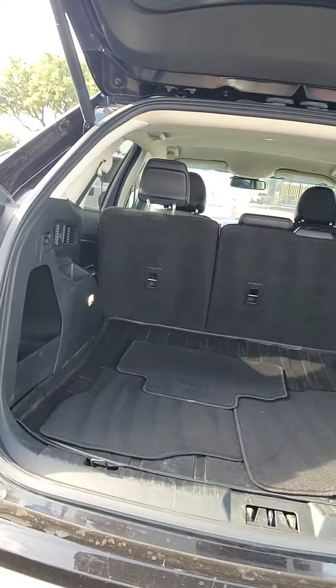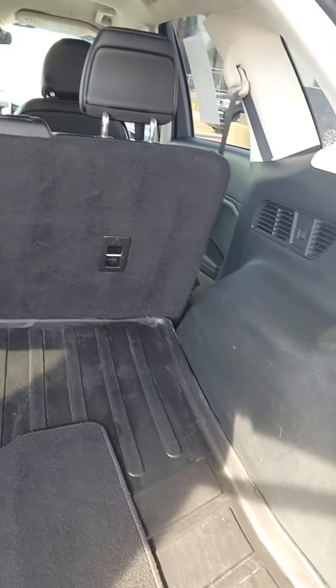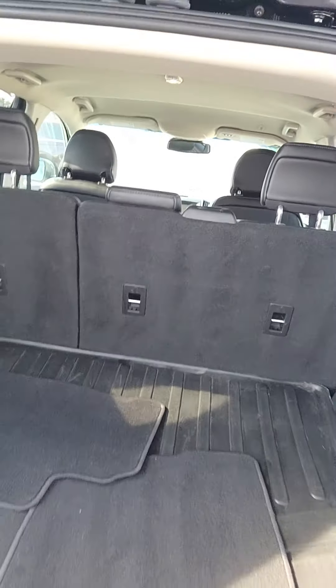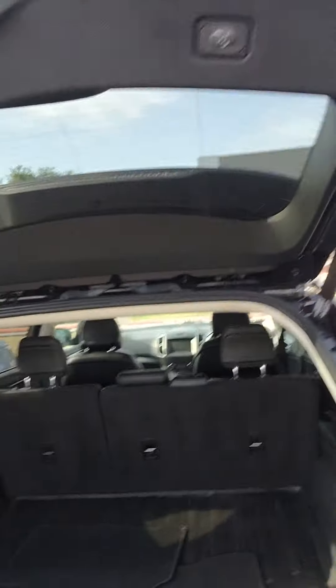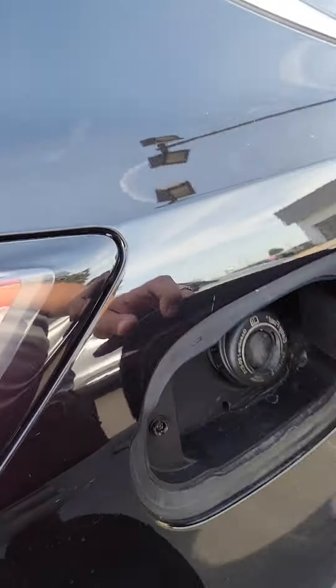You do have some great room back here with your weather mat, 12 volt conversion, and these are power so they do fold down powered. Press that and it'll lower for you. Easy capless fuel.